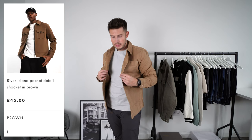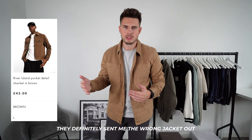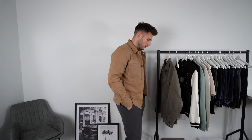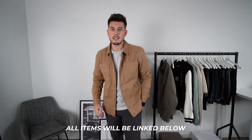Next up we've got this shacket from River Island. This one is a bit more expensive at 45 pounds and it's in a size large — they didn't have extra large in stock. On the website it looks more of a brown color whereas in person it looks more of a camel color, like a very pale brown. It actually has quite a nice fit. It feels very similar to a western denim jacket like a Levi's. It's a nice length, a nice slim tailored fit without being too tight. Definitely the trendy neutral tones for autumn.